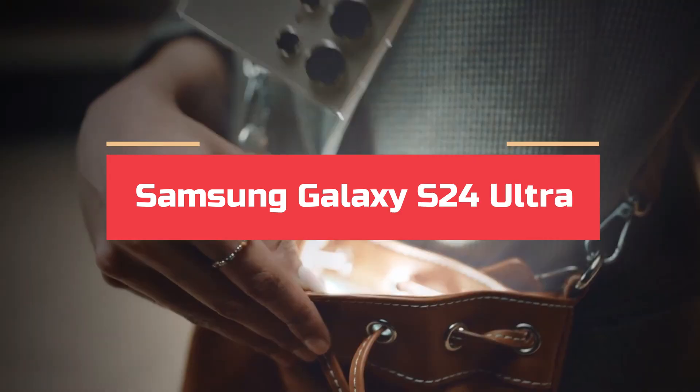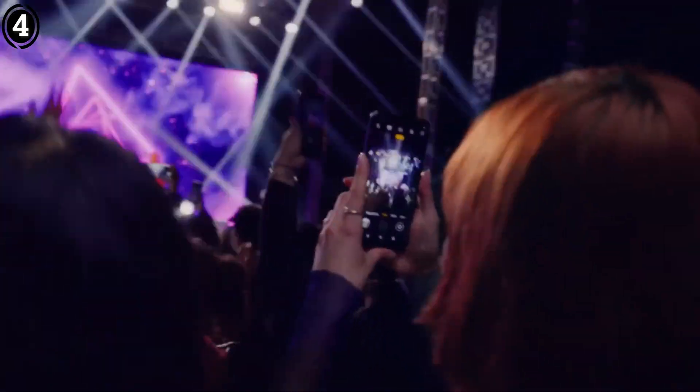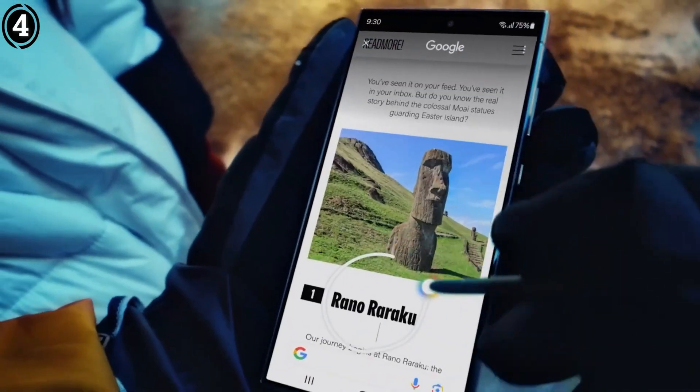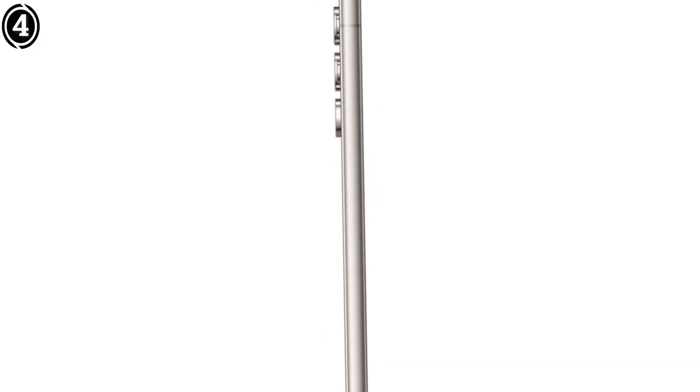Number 4: Samsung Galaxy S24 Ultra. The Samsung Galaxy S24 Ultra remains a strong contender for astrophotography, even with the newer S25 Ultra on the market. Its 200MP main sensor and robust Nightography features deliver exceptional low-light performance, making it a reliable choice for capturing celestial scenes.